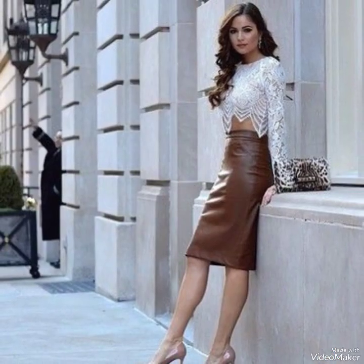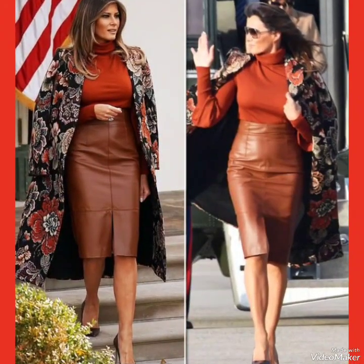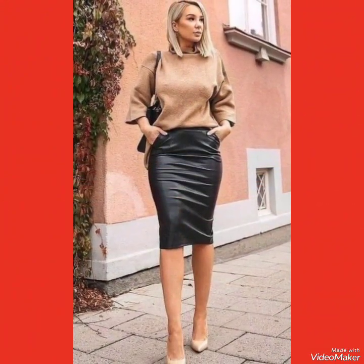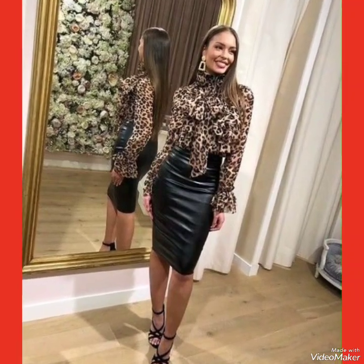So friends, in this video you can see the different designs of leather skirts to wear at different events. You can see the different colors and different designs of leather skirts present in this video.